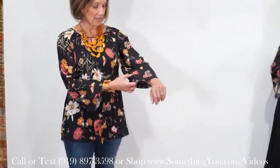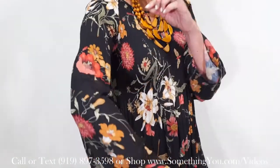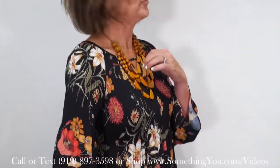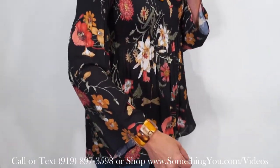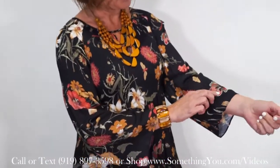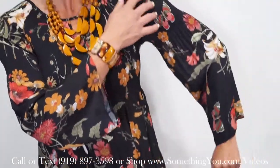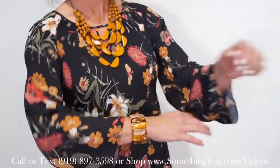It's that floral trend again that's still in for fall, and it has a burnt kind of red — not a really bright red. It definitely has mustard, and you could probably pull some moss out of it. Even if you have some older olive pieces, you could definitely work with those as well.